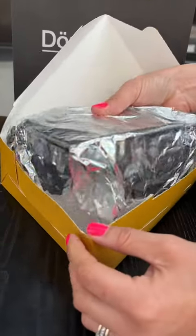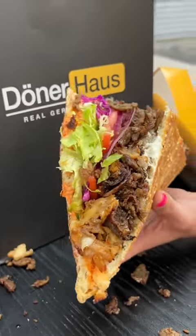I'm always amazed at how absolutely packed their donor kebabs are. They're meaty, crunchy, saucy, and just downright devour-worthy.